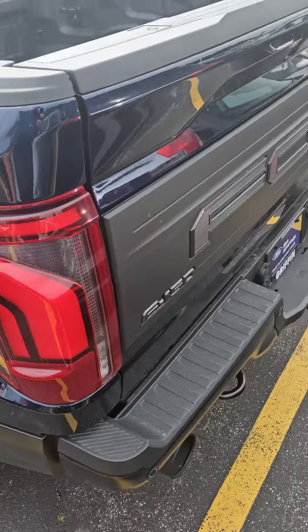One of the techs has the keys because they're still doing the inspection on it, so I'll be able to get those later. But it looks new like it should. The bed doesn't look like it was ever used.